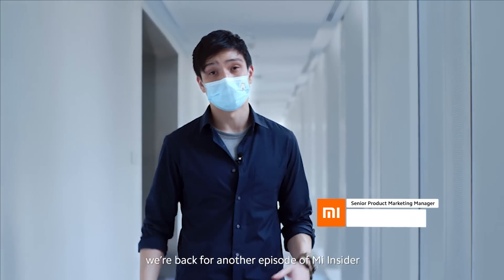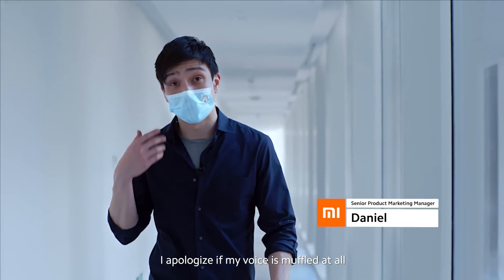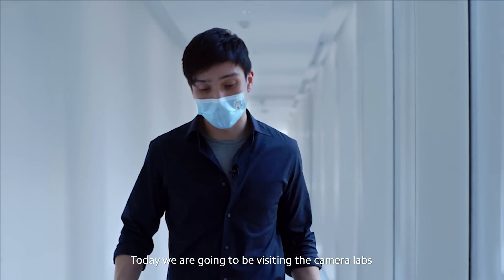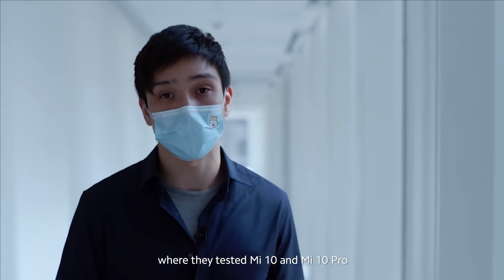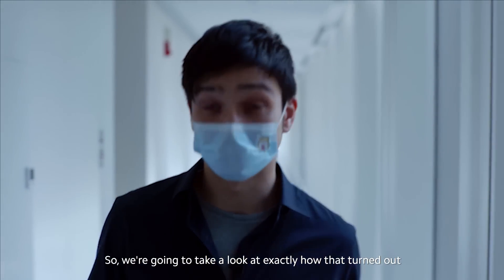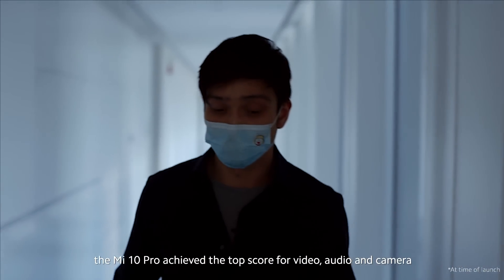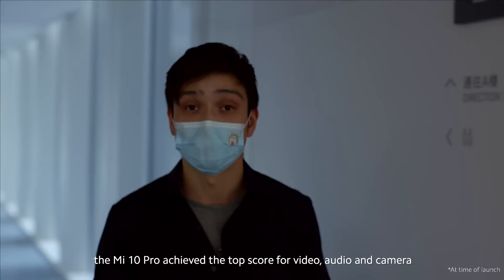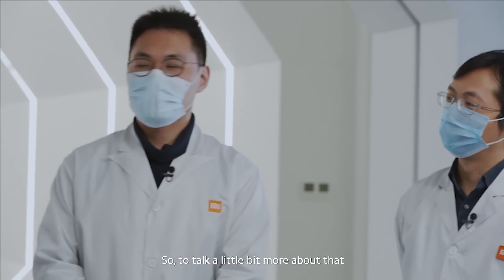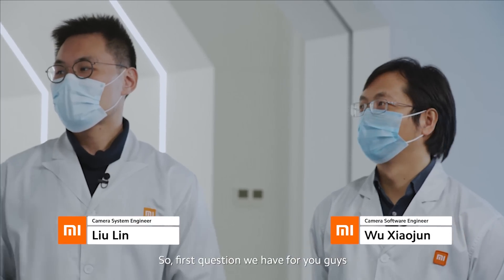Hey guys, Daniel here. We're back for another episode of Mi Insider. Today we're going to be visiting the camera laboratories where they tested Mi 10 and Mi 10 Pro — a project I've been working on for a really long time. Mi 10 Pro achieved the top score for video, audio, and camera on the DxOMark rankings. To talk more about that, my good friends Xia Jun and Lin will be explaining.